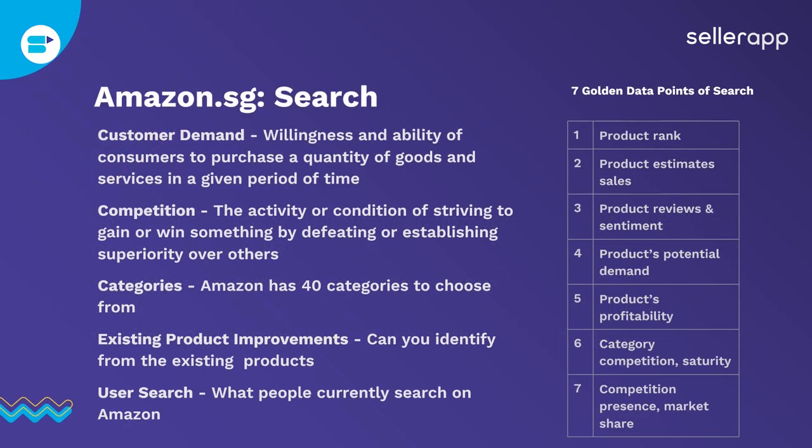The first thing you need to do is find a perfect product to sell on Amazon. The key things to look at are: consumer demand — the willingness and ability of consumers to purchase a quantity of goods at any given period of time — second is competition, third is categories, fourth is existing product improvements, and fifth is user search. You really have to look at the seven golden data points: product rank, product estimated sales, existing product reviews and sentiment, product potential demand, product profitability, category competition and saturation, and competition presence and market share.